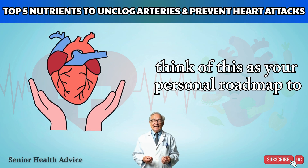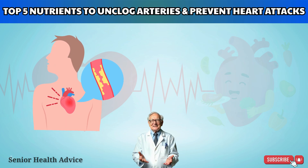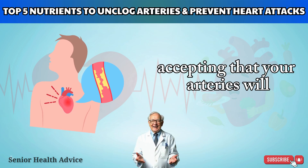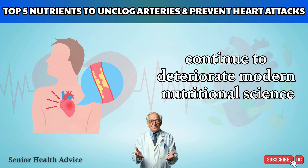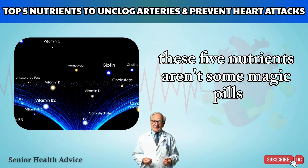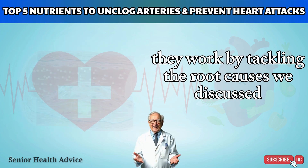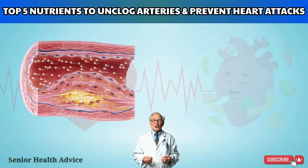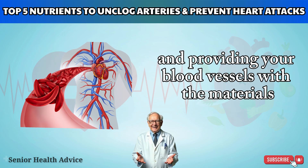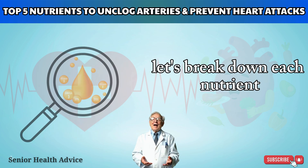Think of this as your personal roadmap to protecting your heart. Rather than passively accepting that your arteries will continue to deteriorate, modern nutritional science offers powerful ways to intervene actively. These five nutrients aren't magic pills — they're smart biological tools. They work by tackling root causes: reducing inflammation, stopping dangerous calcification, and providing your blood vessels with the materials they need to heal and become more resilient.